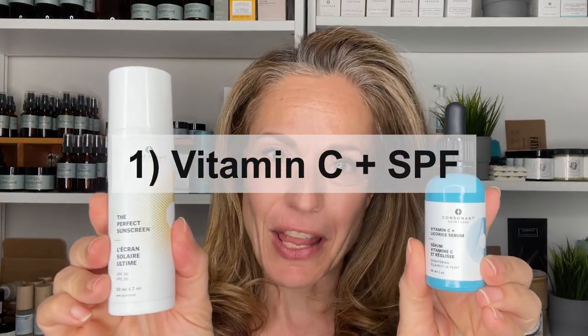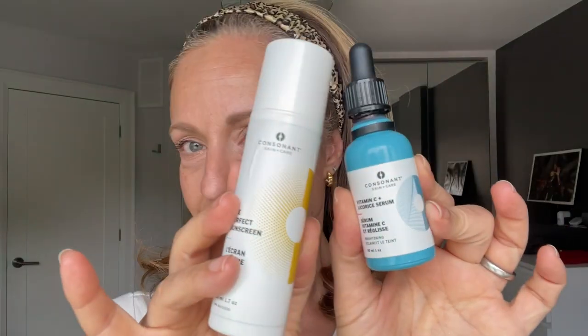Let's start with the first product combo, and this would be vitamin C and SPF. It totally makes sense that these two products would go together. The SPF protects you from the sun — this is a mineral block, a physical block. Vitamin C is a super potent antioxidant, so it protects your skin from the adverse effects of the environment. These two products are fantastic to use any time of year, not just in the summer, and to layer them with each other in the AM.